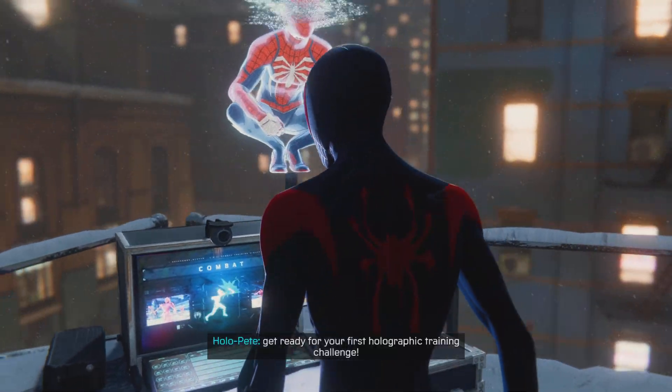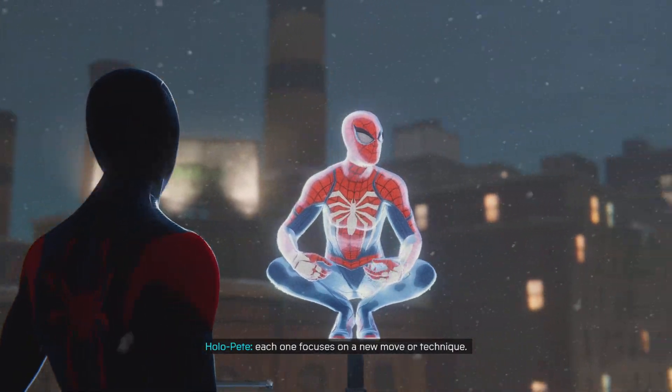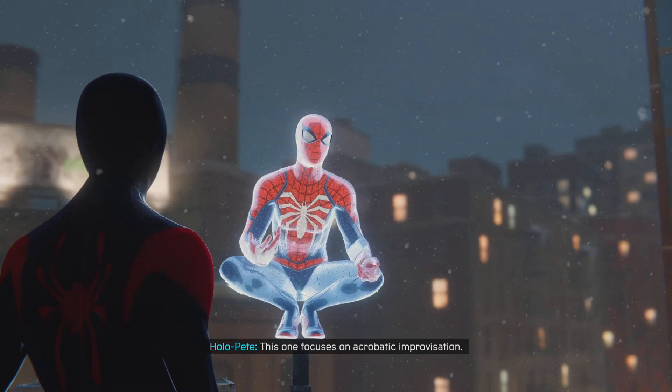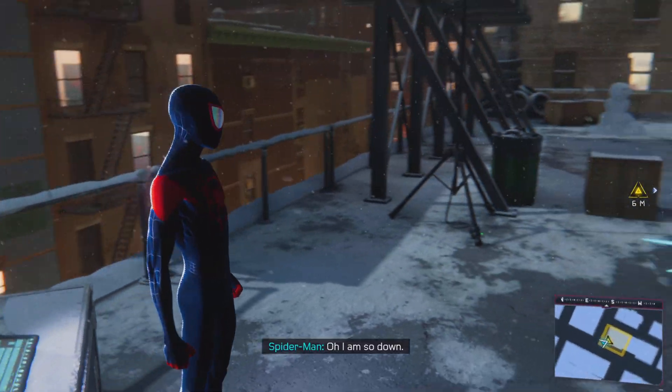Oh, it's Peter in the background! Get ready for your first holographic training challenge. These challenges are spread throughout the city. Each one focuses on a new move or technique. This one focuses on acrobatic improvisation. Get into position to start. A holo training? I am so down.